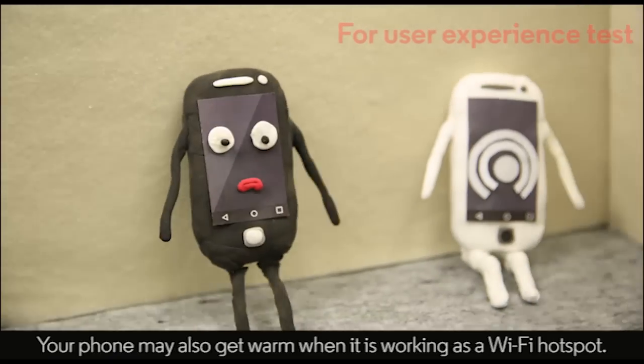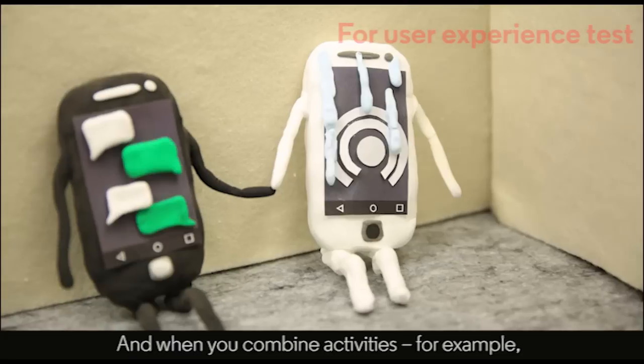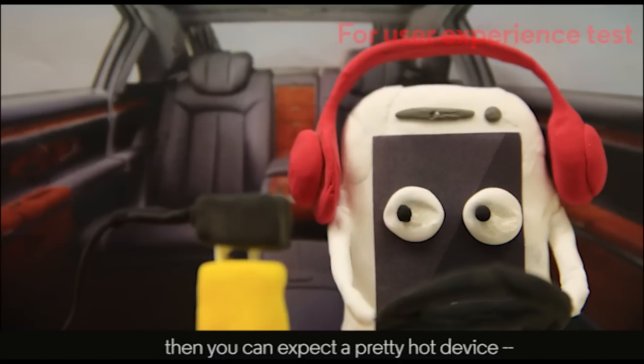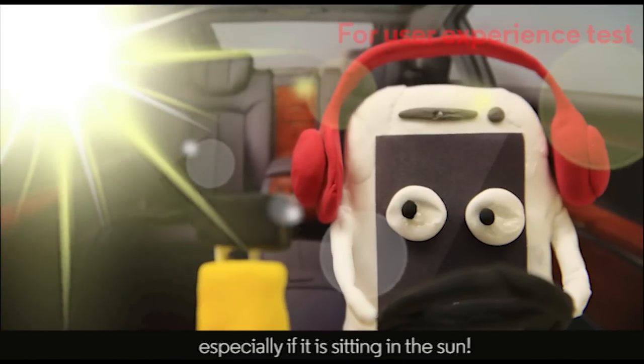Your phone may also get warm when it's working as a Wi-Fi hotspot. And when you combine activities — for example, navigating and streaming music in the car while charging the phone — then you can expect a pretty hot device, especially if it's sitting in the sun.